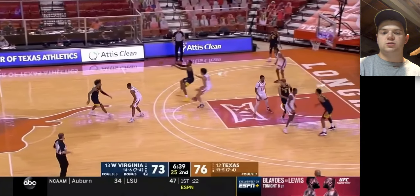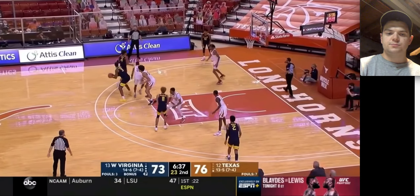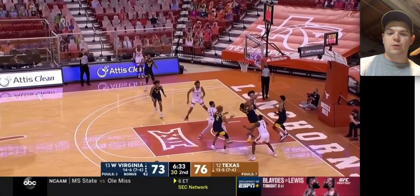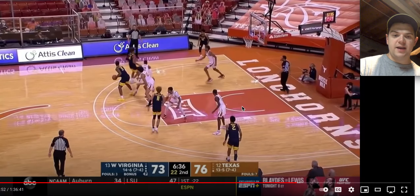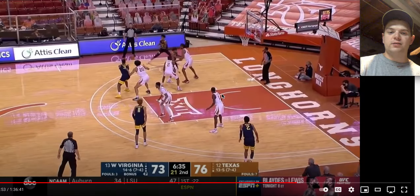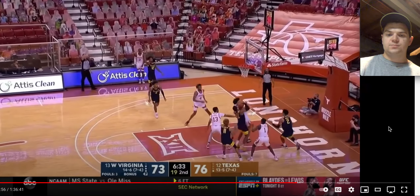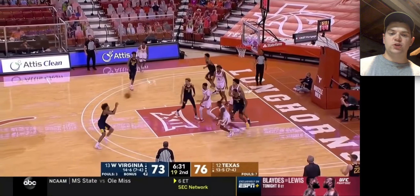Jalen Bridges with that strip, and another really nice screen on Greg Brown. That one doesn't go in, but just to replay it — watch the screen he sets on Greg Brown, getting Taz Sherman an open look. Those are the things that Deuce McBride will do.